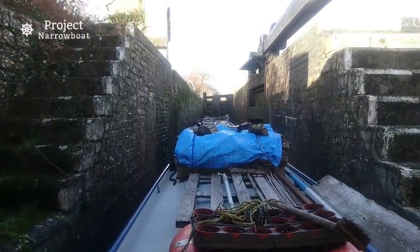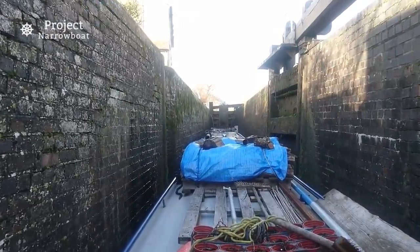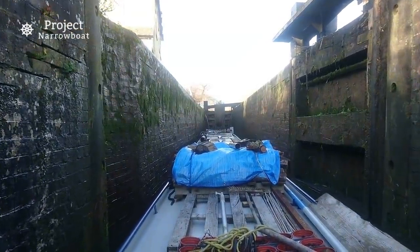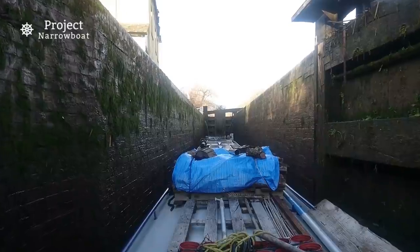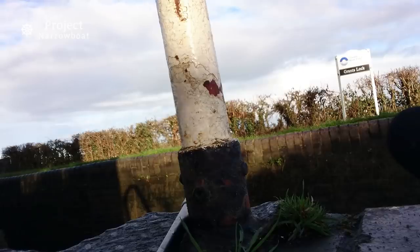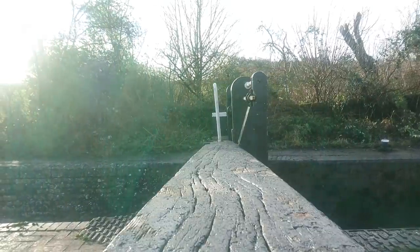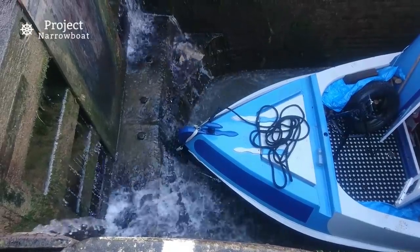These steps that you can see either side can be used to save time by letting the crew off, if you have any. But as I'm on my own, I continue into the lock and make use of the lock ladder.